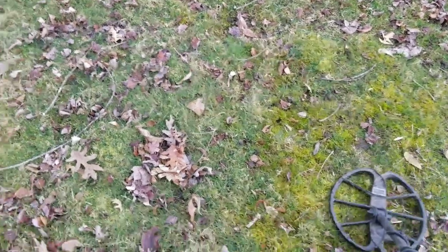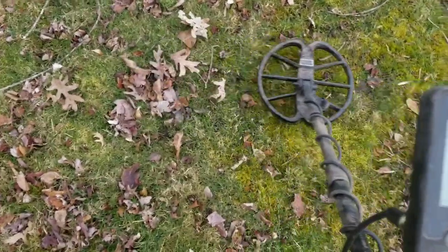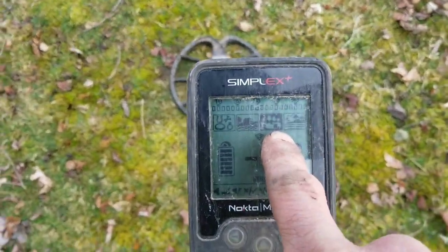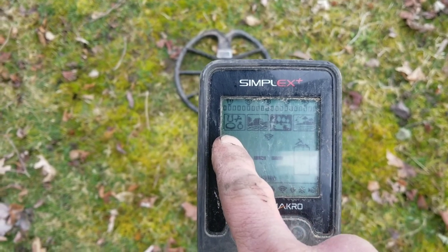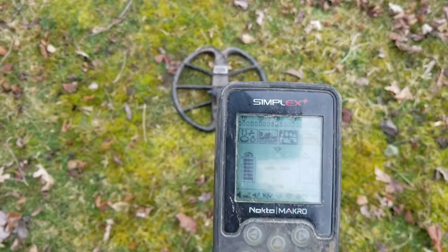I'm getting a really nice tight signal here. I'll show you what mode I'm using — I'm in park mode, full sensitivity. I'm not notching anything out. I have my iron volume up because I like to hear it.